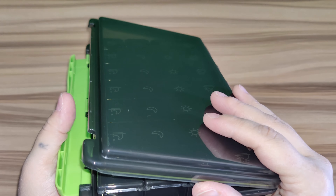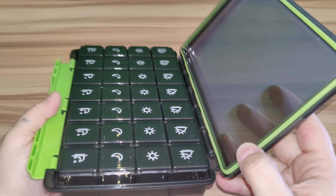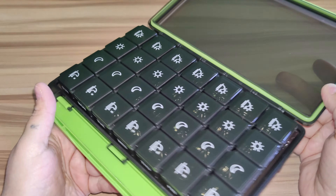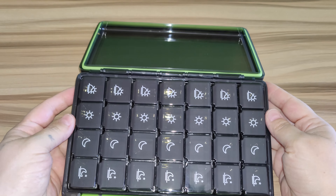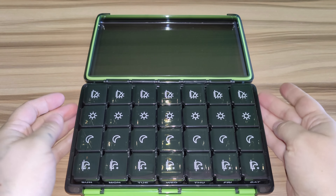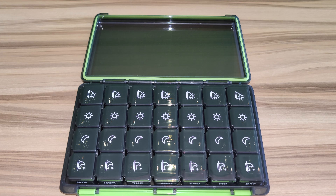And like I said, it latches right here and opens up. They are see-through so you can see if you've taken your medications or not. The capacity of each compartment is 1.11 by 0.93 inch by 1.06 inch.